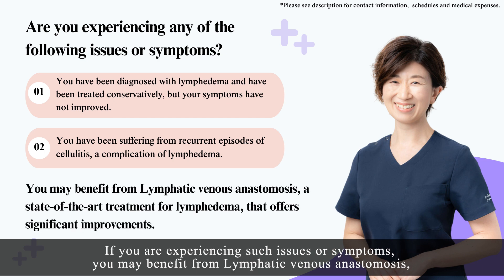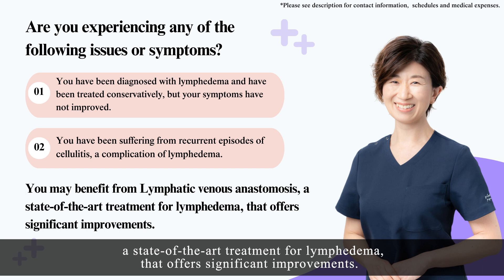If you are experiencing such issues or symptoms, you may benefit from lymphatic venous anastomosis, a state-of-the-art treatment for lymphedema that offers significant improvements.